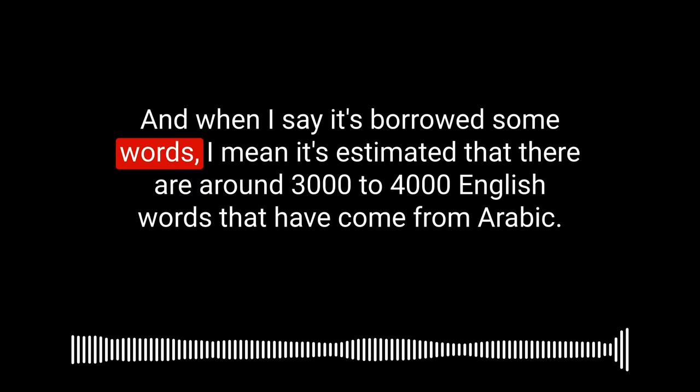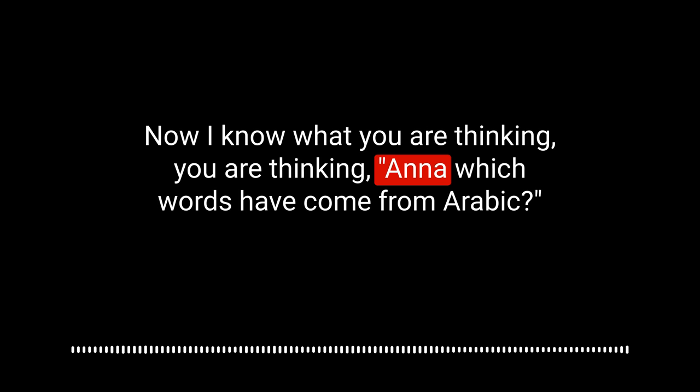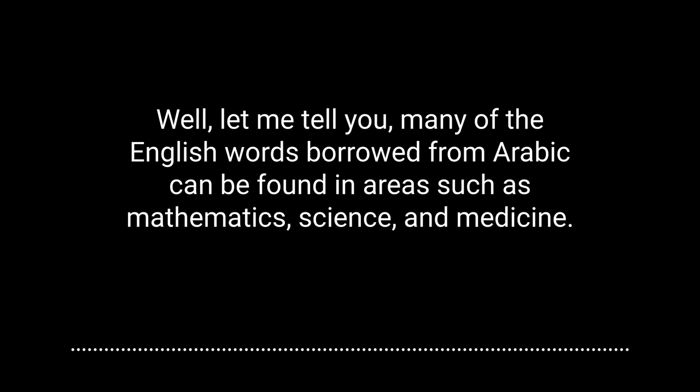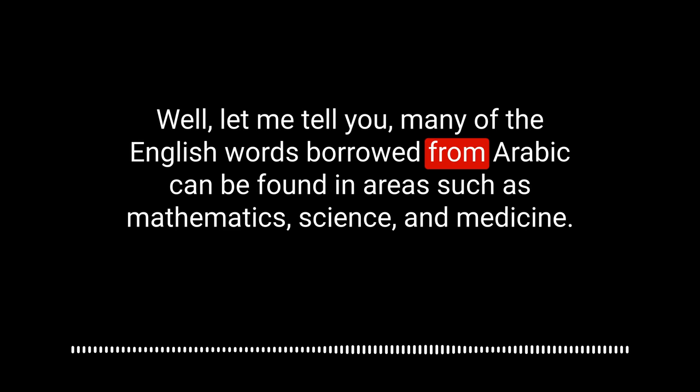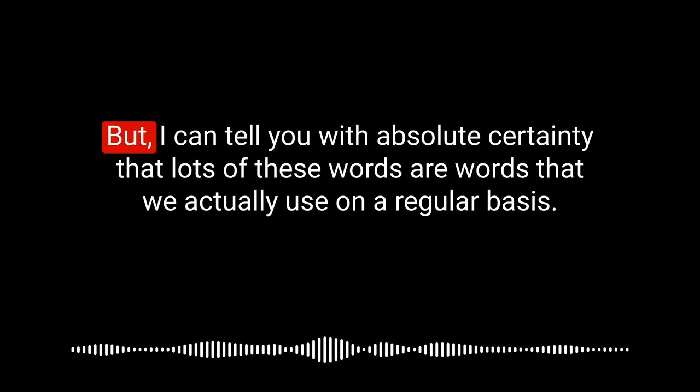When I say it's borrowed some words, it's estimated that there are around 3,000 to 4,000 English words that have come from Arabic. Many of the English words borrowed from Arabic can be found in areas such as mathematics, science, and medicine. You might think those are probably not words you'd ever use or need to know — but I can tell you with absolute certainty that lots of these words are ones we actually use on a regular basis.